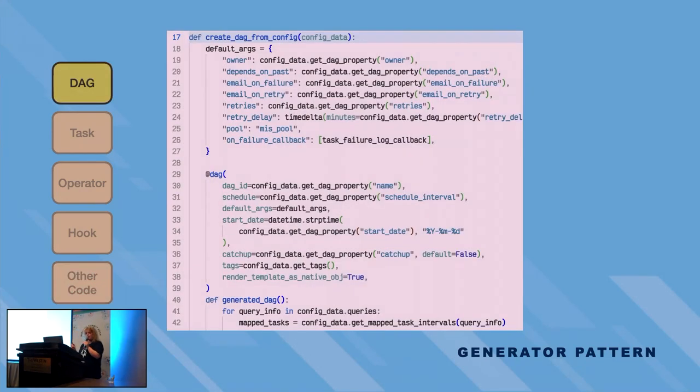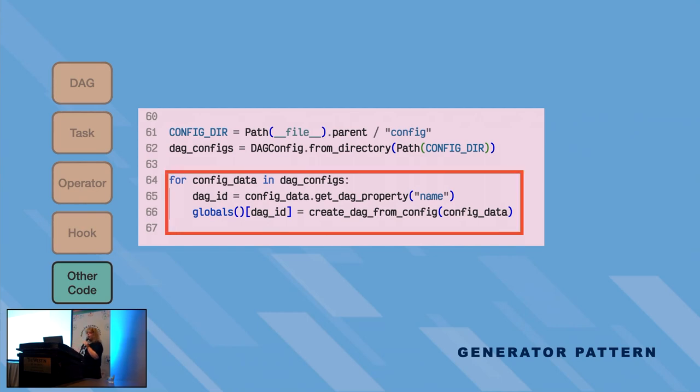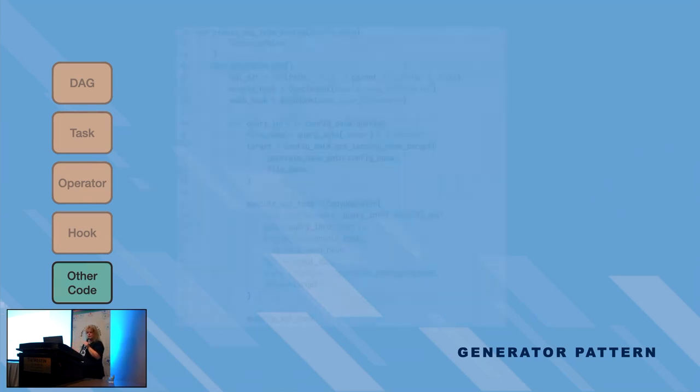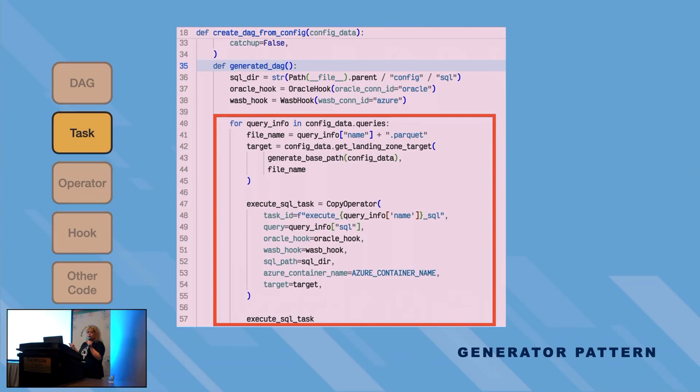And here is the main event: the generator. We defined a function to call in a loop for each of the DAG configs. Then we use the DAG config class utilities to get the config files and call it in a loop. We add all of those files into the Python globals — that's how we figured out how to do it, though I've seen a better approach using Airflow's built-in testing. After that, we call properties from the config and construct our DAG, and each task is created to execute the copy operator.